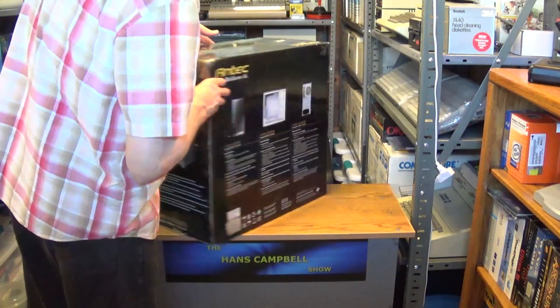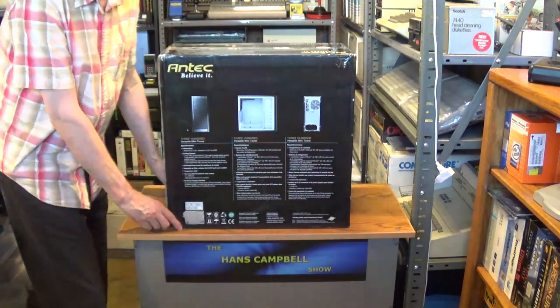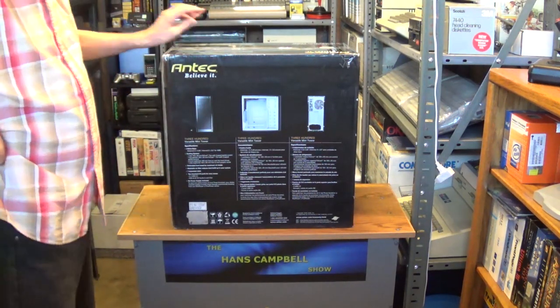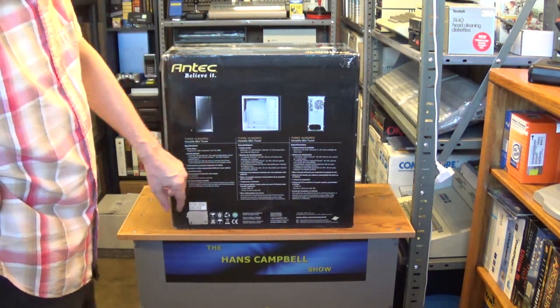And then the back of the box shows the front, the inside, and the rear of the case.